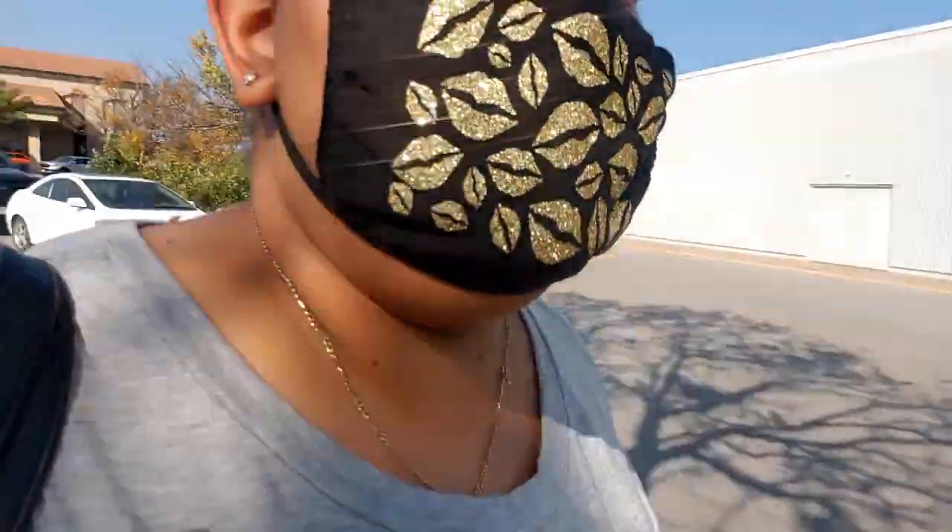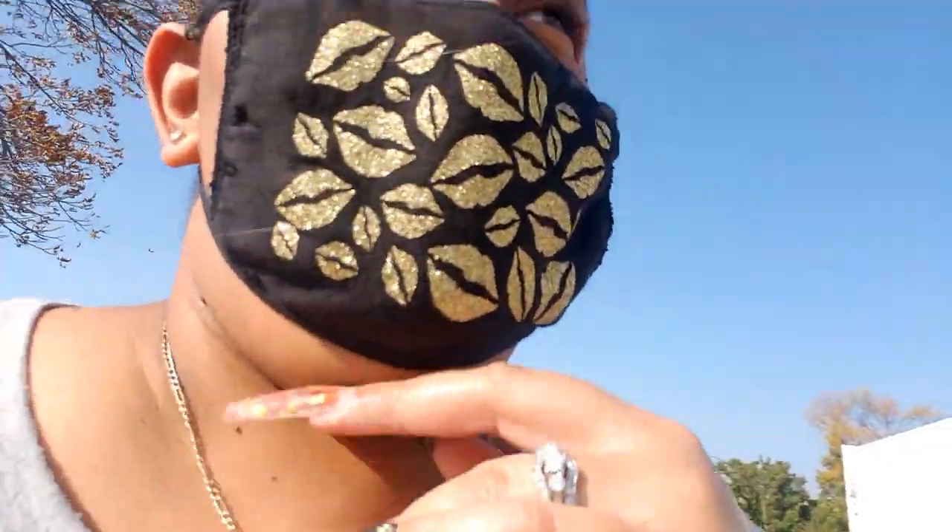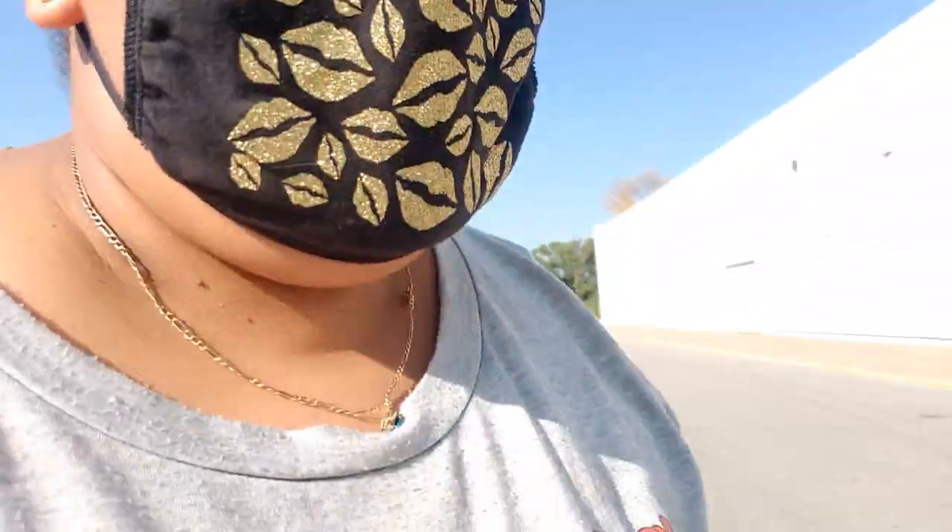We're going to Ross and HomeGoods or wherever to find this rug. Okay guys, you already know where I'm at. I mentioned in another clip that I wanted to come here and somebody didn't want to go, but when I said I was gonna go they wanted to come too. So this is what I'm doing today — going in here to see if I can achieve some of my dreams.